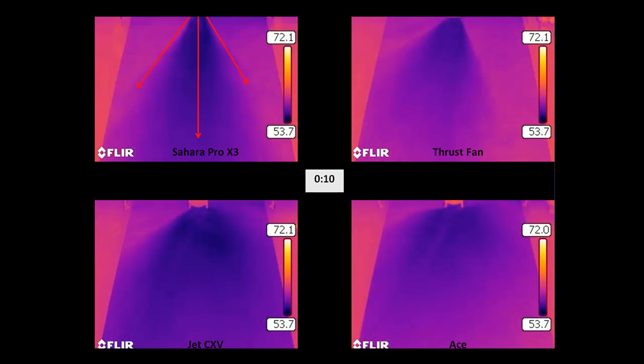The Sahara Pro X3 yielded a very straight and true evaporation footprint. You can see by the red lines indicated on the image in the upper left-hand corner of the Sahara Pro that the evaporative cooling is happening over a good distance and is very centered on the flooring surface.